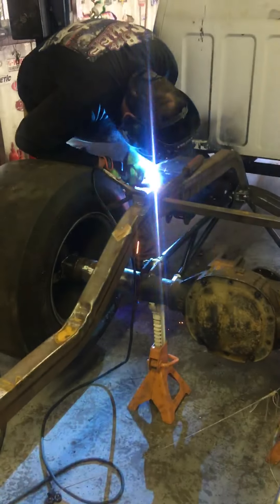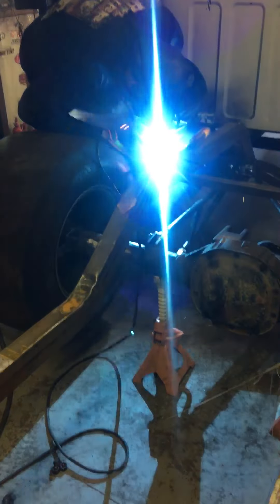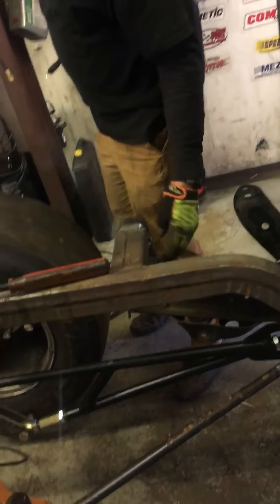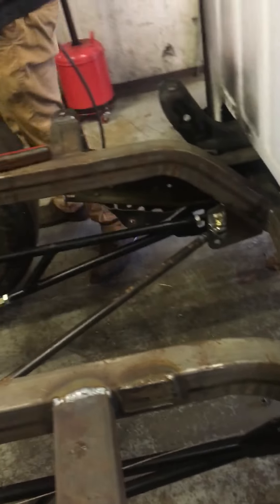Grab all the tape to get around. That'll hold it? Yeah. Alright. If it comes apart I'm gonna make sure you're driving.